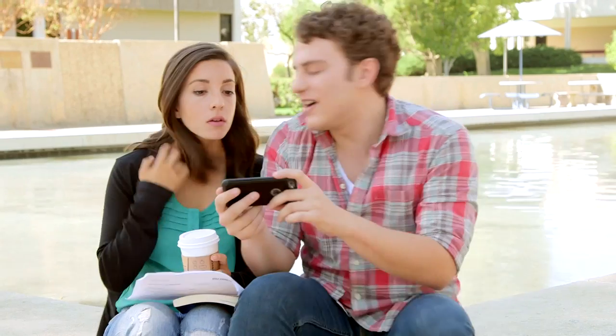How do you have time to watch YouTube? Shouldn't you be studying for the exam? It's not YouTube, it's Lecture Monkey.